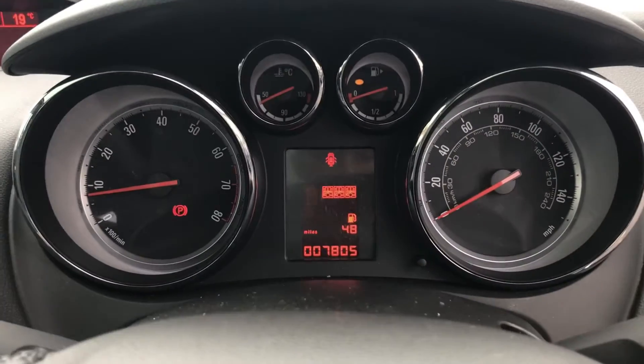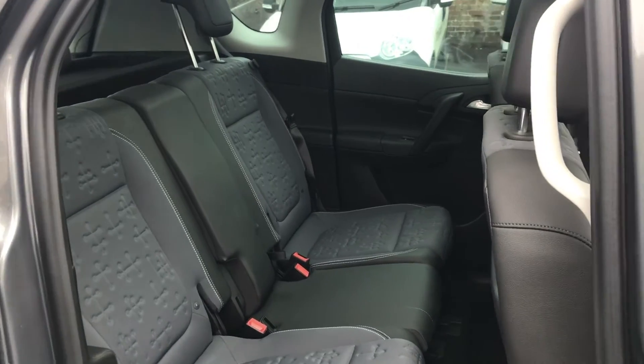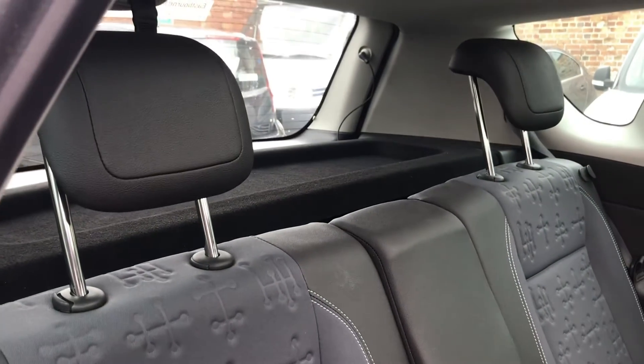As you can see this vehicle has done 7,805 miles. As we move into the back we have three seats, child seat connections to connect your child seats for extra safety, and adjustable headrests for extra comfort and support.